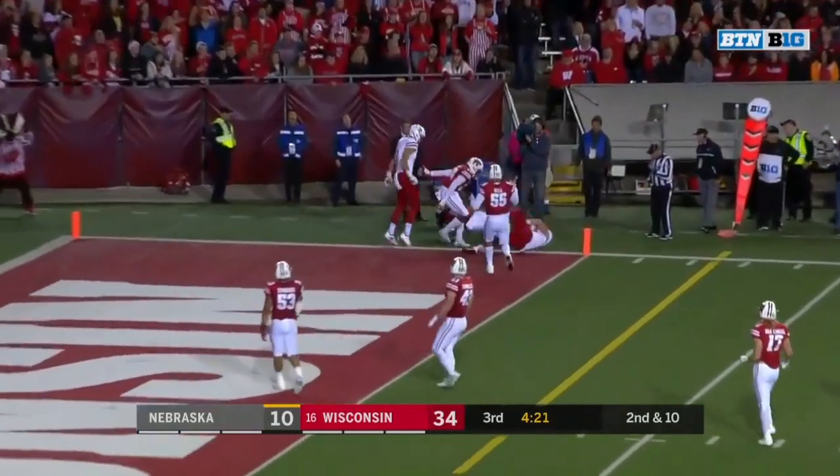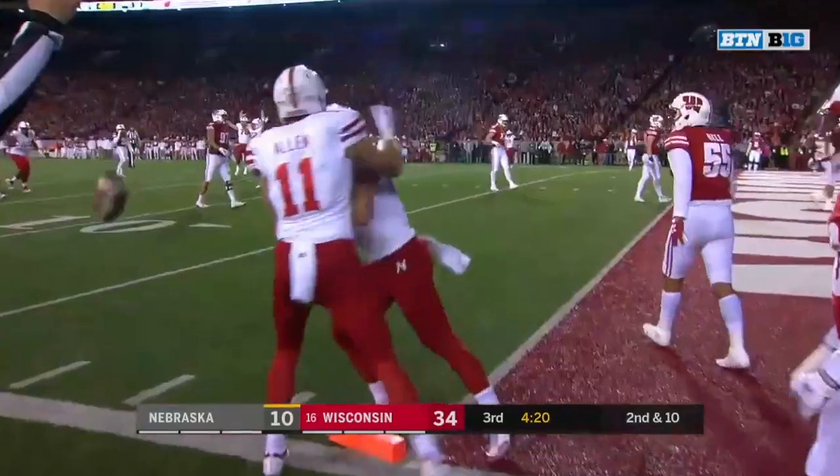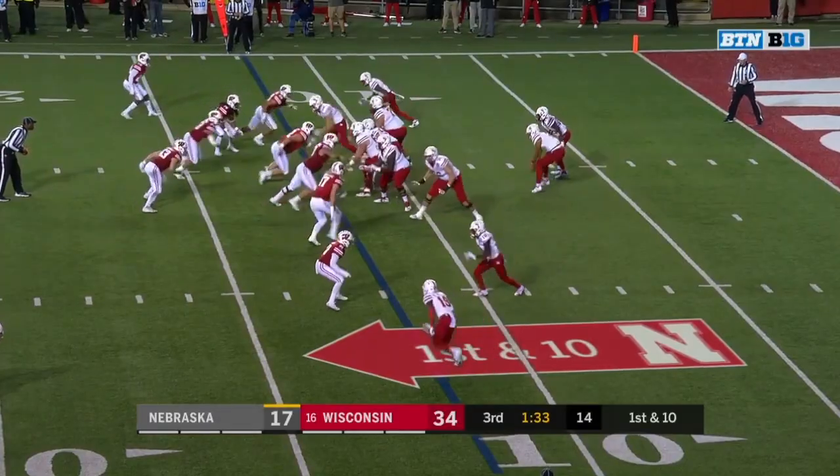Martinez for the end zone — a jump ball. Jack Stoll pries it away. Touchdown for the Huskers at their own 12-yard line.